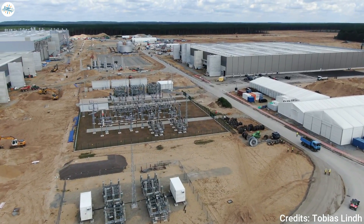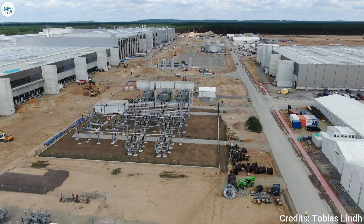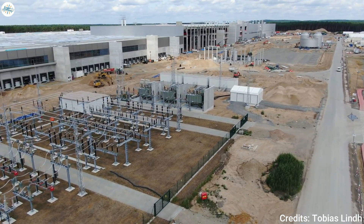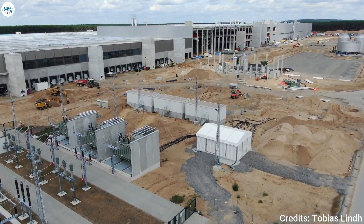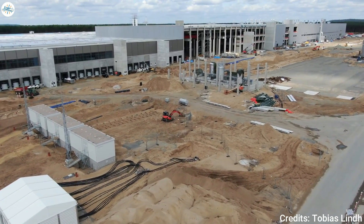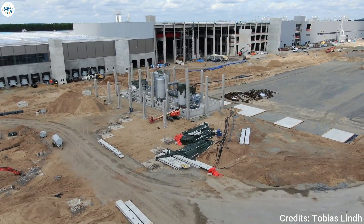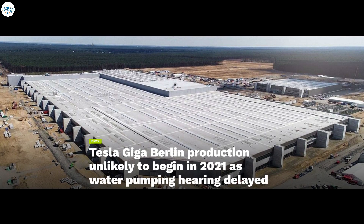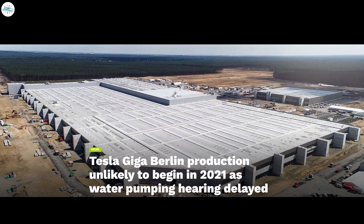The approval process is still ongoing and there is no current projection of when approval could be passed down. Tesla has been developing Gigafactory Berlin since late 2019, when CEO Elon Musk announced the plant's creation while accepting an award. It has been anything but a smooth process, as government regulations and resistance from local citizens and environmental groups have derailed the process on several occasions. The plant was then rumored to hit its most recent snag in early December, when water pumping delivery rates for the nearby Eggersdorf Waterworks had been approved without the necessary testing.